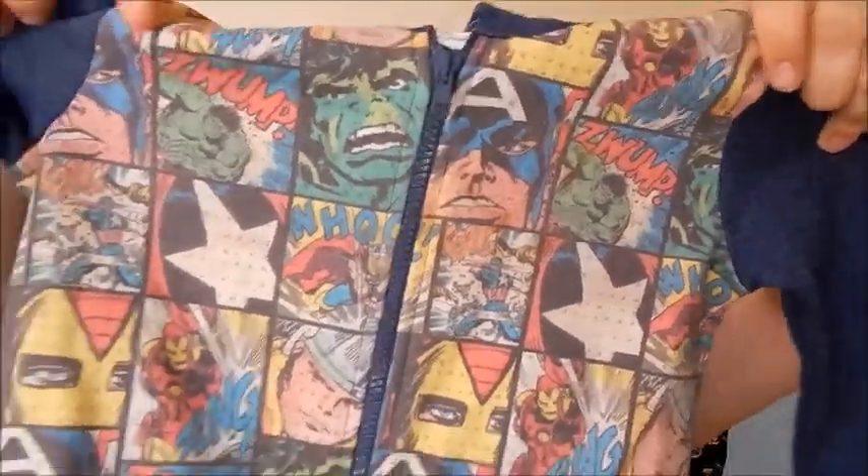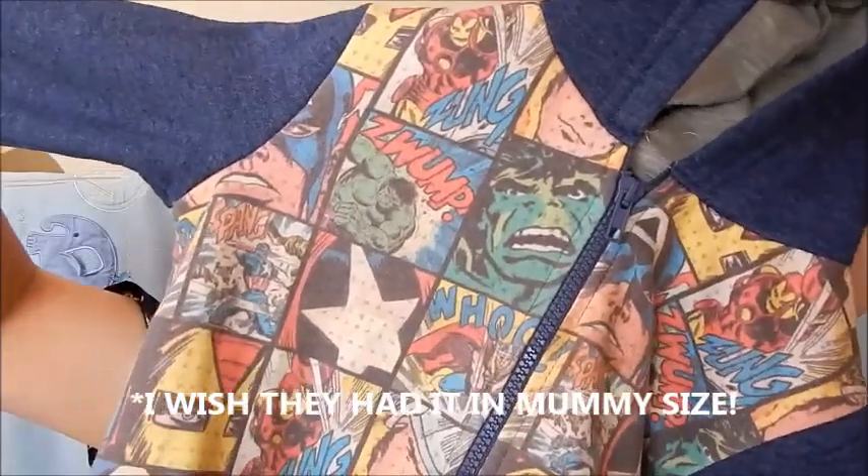Starting with the Tesco stuff — first up we have this Marvel hoodie that they also made in mummy size, because it's just adorable. It's got everyone on it: Captain America, Iron Man, Thor, The Hulk. It's really awesome. I don't know how much this one was as the tag's been removed, but it's size 18 to 24 months, quite big, so it'll at least get him through summer chilly evenings.